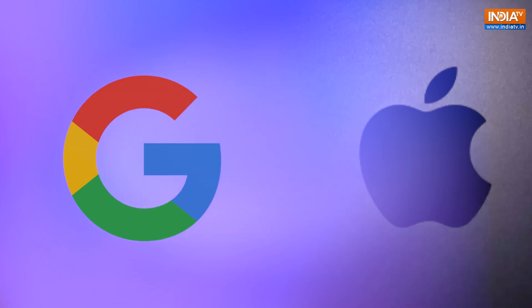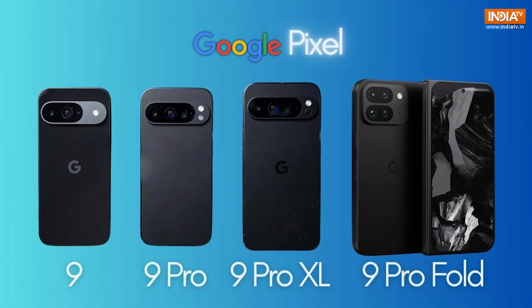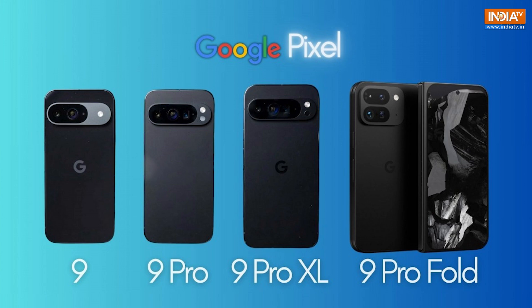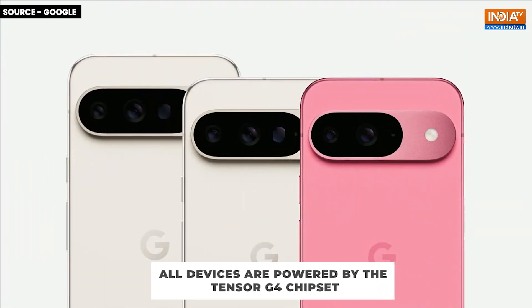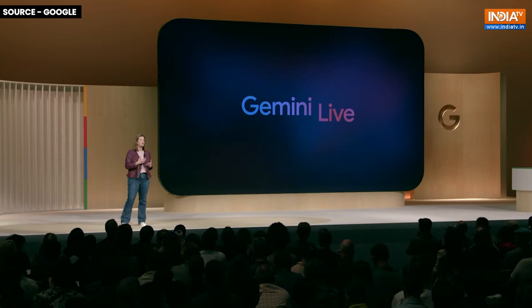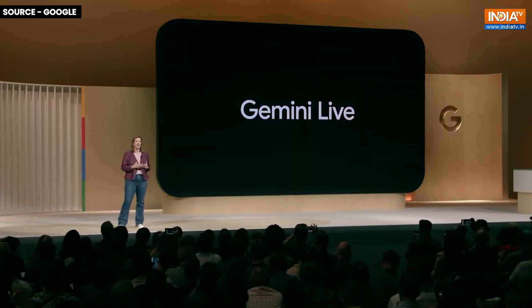Did Google just take a page out of Apple's Playbook? At their annual Made by Google event on Tuesday, Google unveiled four new devices: the Pixel 9, Pixel 9 Pro, Pixel 9 Pro XL, and Pixel 9 Pro Fold. These devices are all powered by the Tensor G4 chipset, but what truly stands out are the new Gemini AI features.